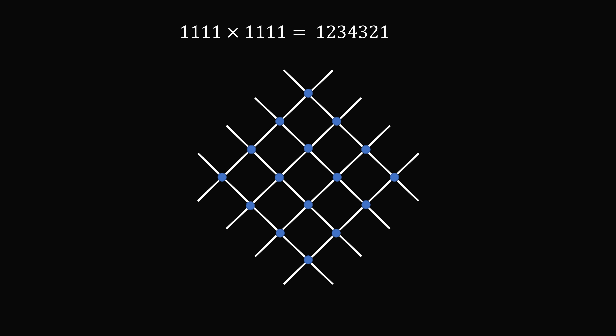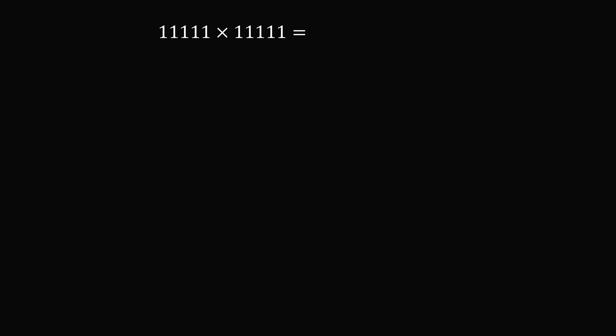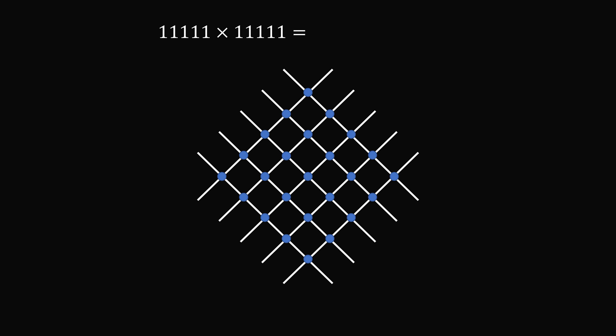So with four 1s we get 1, 2, 3, 4, 3, 2, 1. If we have five digits of 1 multiplied by itself, we get this square lattice, and the result is 1, 2, 3, 4, 5, 4, 3, 2, 1. And that's why the pattern will continue — it'll actually continue indefinitely. But once you get to where the vertical column will have more than nine intersections, you'll start getting carry over, so the numbers will look a little bit different.